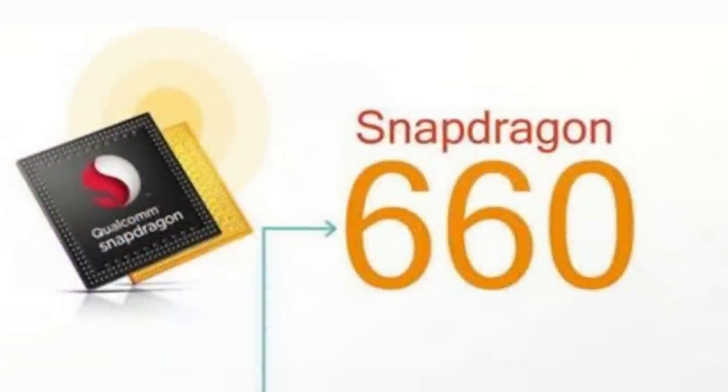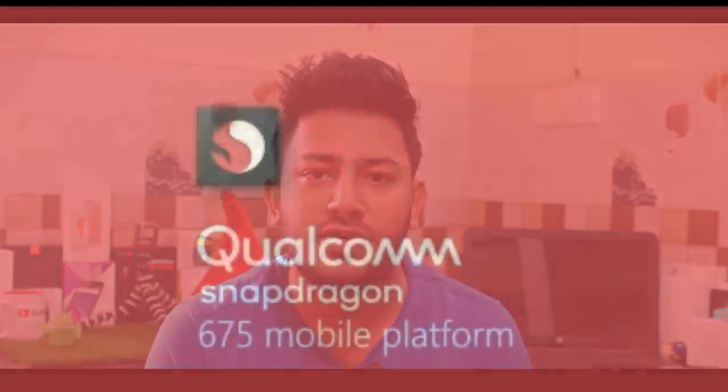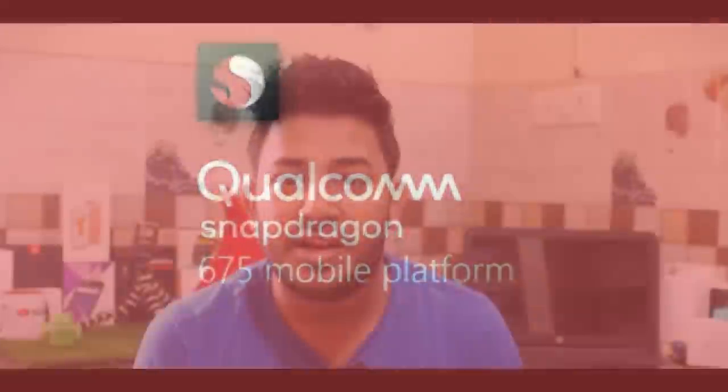What is the difference in processors between these two smartphones? The Redmi Note 7 features a Snapdragon 660 with an Adreno 512 GPU. Looking at the Note 7 Pro, it uses the Snapdragon 675, which is an 11nm chipset with an Adreno 612 GPU.